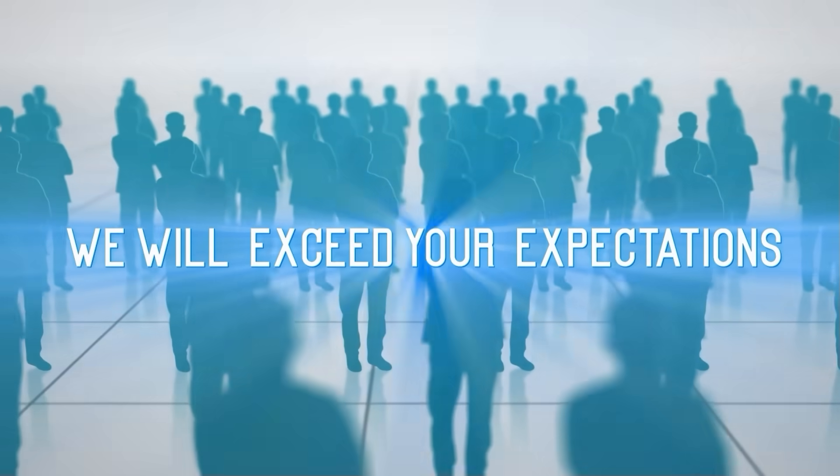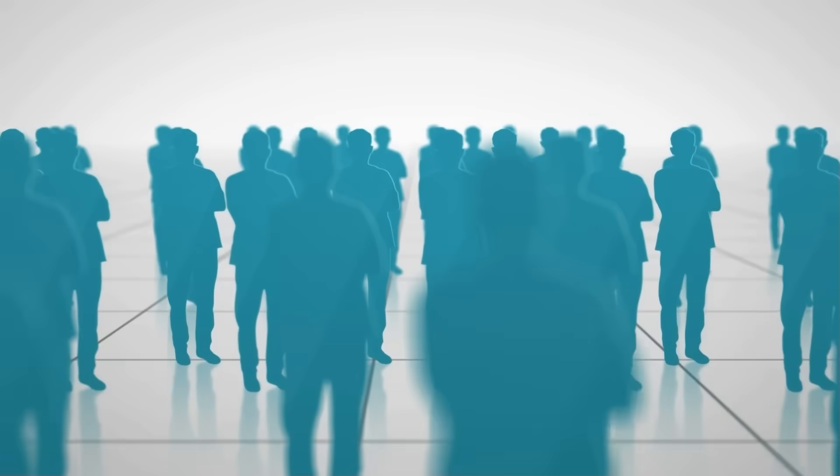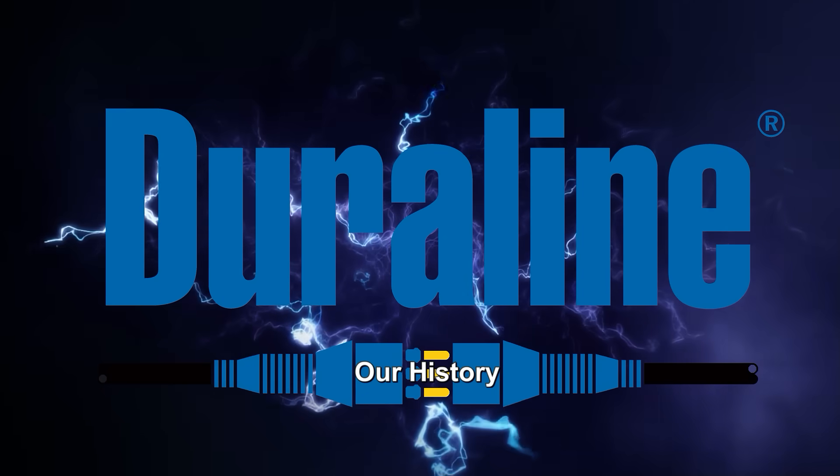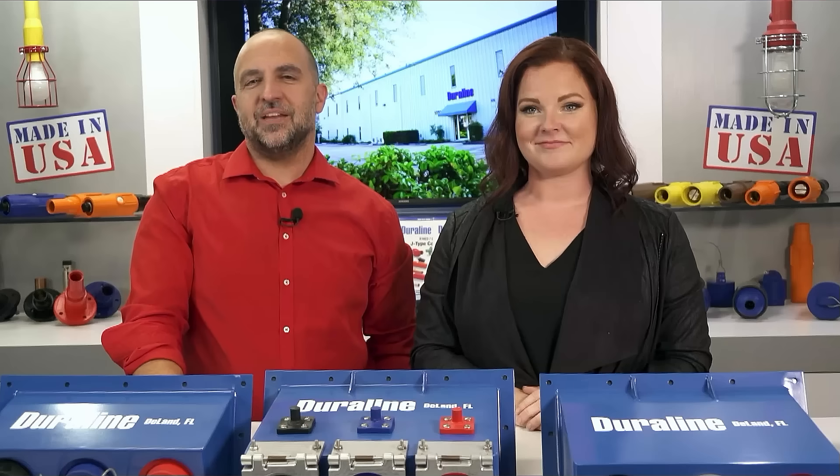Tell us your needs. At Dura Line, we're ready to exceed your expectations. Made in the USA.